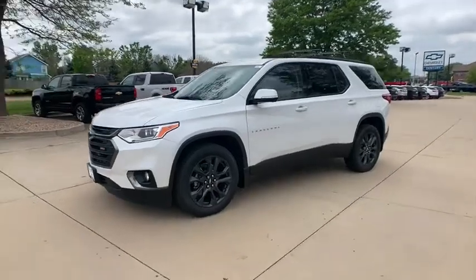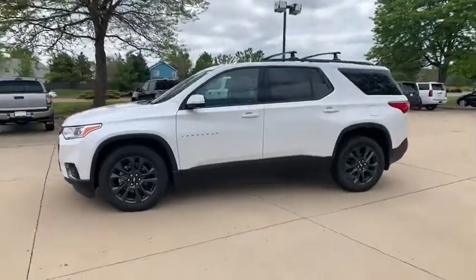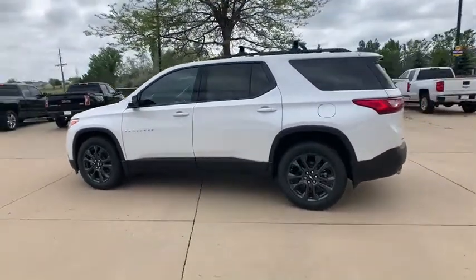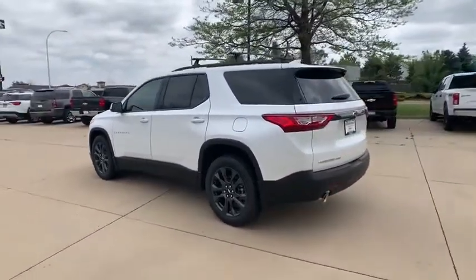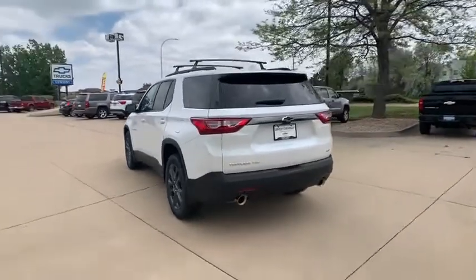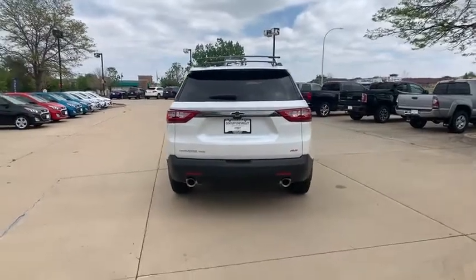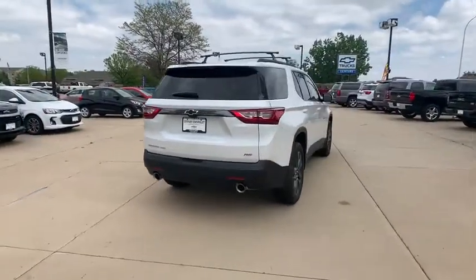Take a ride in the 2020 Chevrolet Traverse. The Chevy Traverse is more stylish than minivans and far more fuel and space efficient than truck-based SUVs. Crossovers like the Traverse are excellent family vehicles. This vehicle has less than 100 miles. Here are some of this vehicle's great options.